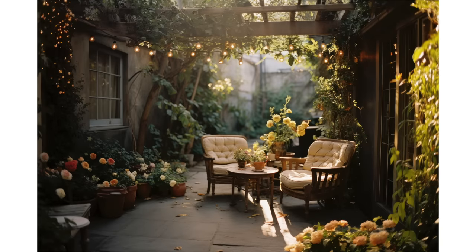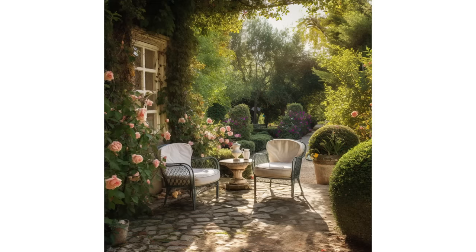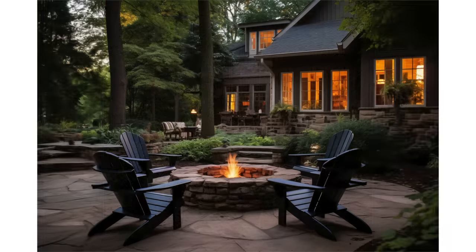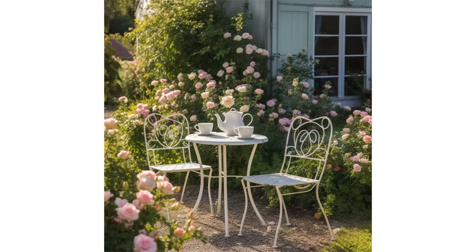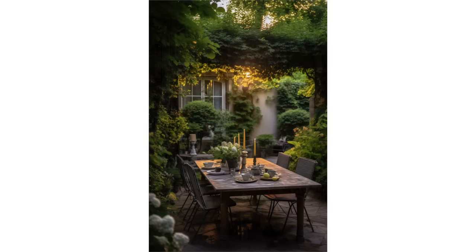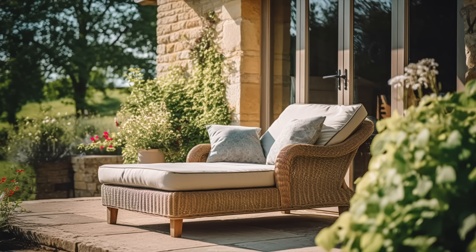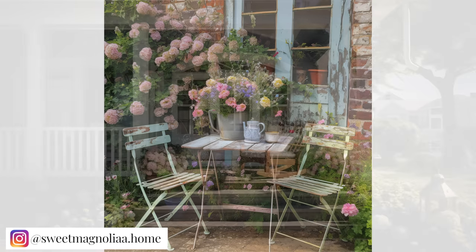The English country-style patio is a charming outdoor retreat that captures the essence of the countryside. Natural materials such as stone or brick pavers create a solid foundation, while lush, well-manicured gardens and hedges add greenery and privacy. Wooden furniture, such as Adirondack chairs or wrought iron benches, offers comfortable seating options, often adorned with plump cushions featuring floral or classic patterns. The patio may also include a rustic dining area with a wooden table and chairs for enjoying alfresco meals. Decorative elements like vintage lanterns, wrought iron planters, and climbing roses or ivy along trellises provide a romantic and inviting atmosphere — a perfect space for sipping tea, enjoying a book, or hosting gatherings in a tranquil outdoor setting that epitomizes the timeless charm of English country style.